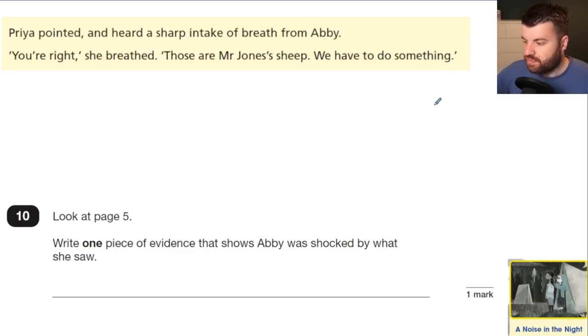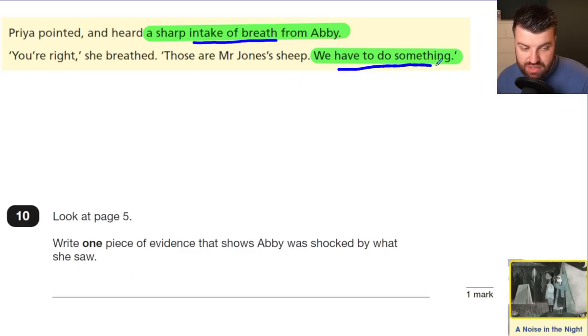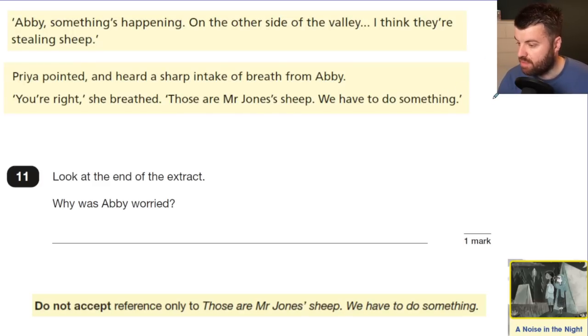Question 10: Look at page 5 — write one piece of evidence showing Abby was shocked by what she saw. The evidence from the text: 'the sharp intake of breath' shows she's shocked, so that gets a mark. Another option is the quotation 'we have to do something' — if she immediately knows they have to take action, the mark scheme allows that as evidence of shock. Either of those would get you a mark.